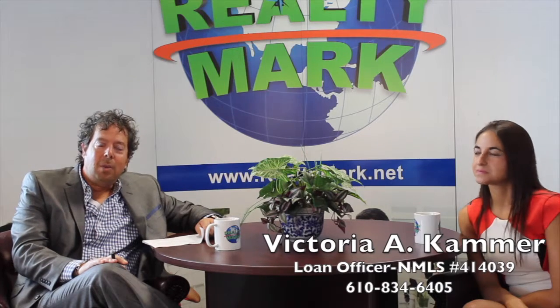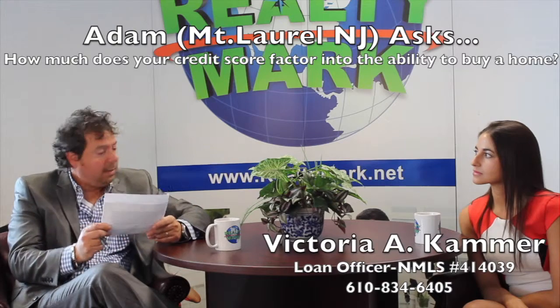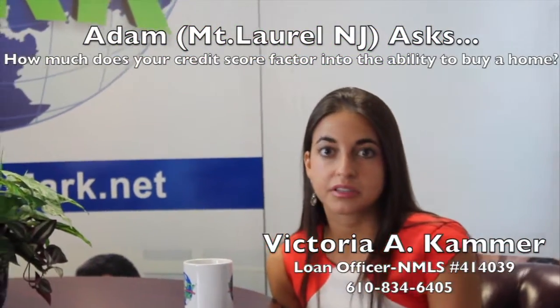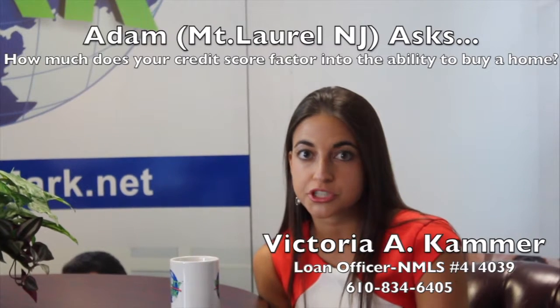Good morning and welcome to today's show. On our question and answer session today, we have Vicki Kammer from Mortgage Network answering questions from our viewers. Today's question is from Adam from Mount Laurel: how much does your credit score factor into the ability to buy a home? Well, your credit score plays a part because that's how the lender assesses risk, but there are programs geared towards first-time homebuyers who might not have great credit or might not have credit at all. FHA actually allows what's called a non-traditional credit report — so if you pay rent, have a cable bill, an electric bill, or a gym membership, those are all ways to generate a non-traditional credit report.